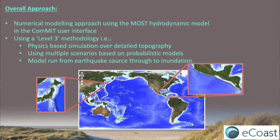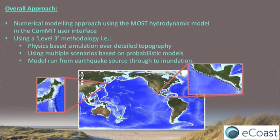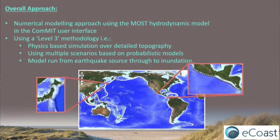The overall approach was a numerical model — a computer model that takes a wave and forces it through and calculates how high the water is going to be at each time step as you go through the model. It's what we call a level three methodology, which is one of the higher ones, meaning you're using a physics-based computer model, actually modeling where the water would go, using a lot of different scenarios, and modeling from an earthquake source right through to the inundation, all in the same simulation.